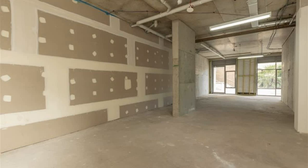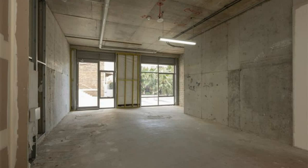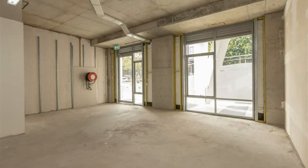Available 1st of August 2018. For any more information or if you would like to inspect this property, feel free to give Dean's Property a call today.